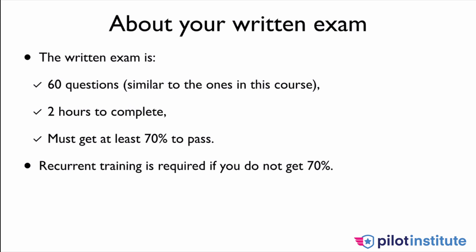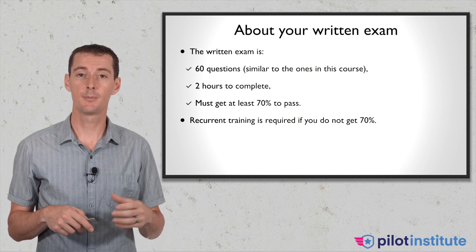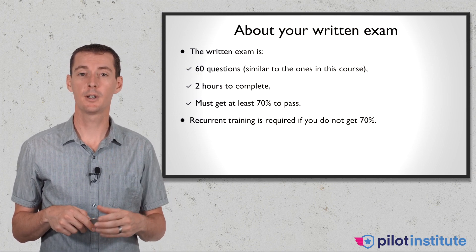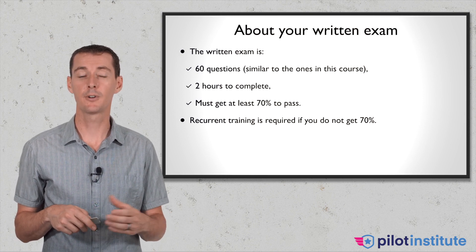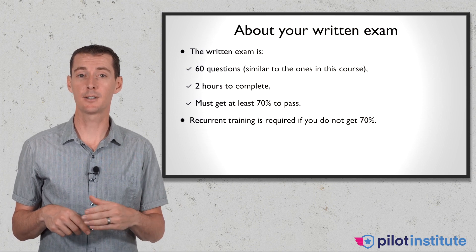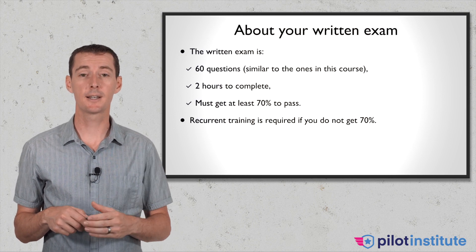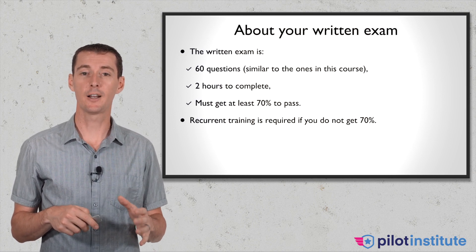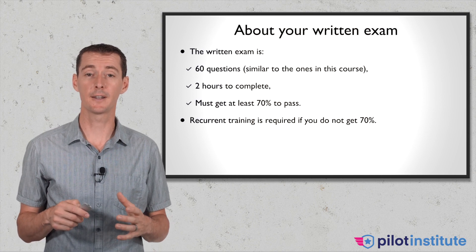If you don't pass with 70%, you have to get recurrent training from an instructor. I will not be able to provide you this recurrent training because it has to be done in person — most likely with your flight instructor, who will then sign you off to go for your test again. I have to sign off the actual paper version, which is why I can't do it online. With that said, you will not fail this exam. There is no possible way when you are done with this course that you will be failing this exam.